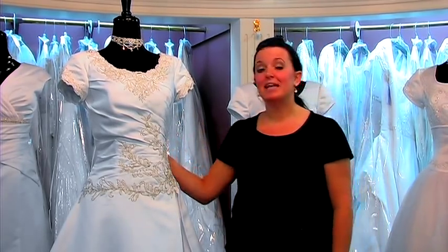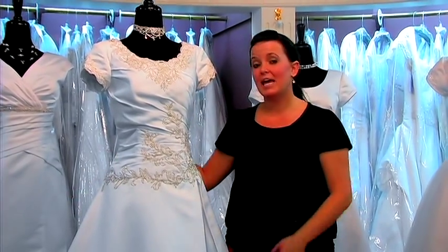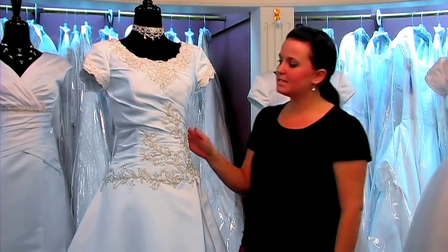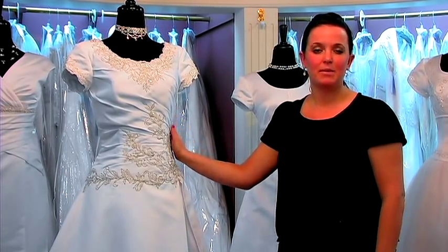This first shape is an A-line. As you can see, it's a little bit fitted through the waist, and it flares slightly out through the hips and throughout the rest of the dress. An A-line is complementary to all figures and shapes. This A-line also contains a wrapped waist, which is very complementary to someone that may want to hide some areas in their stomach.